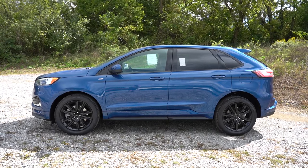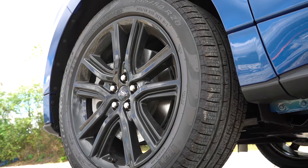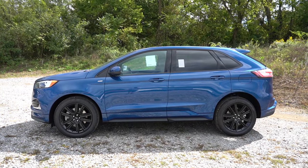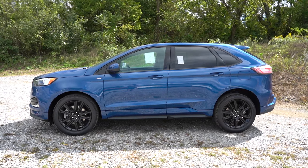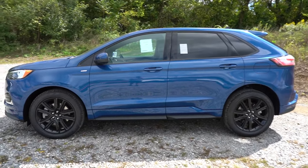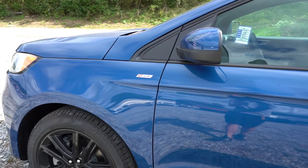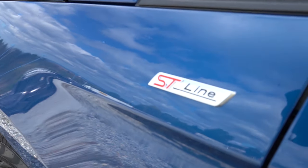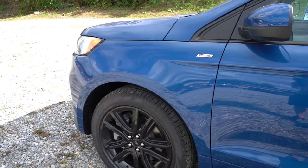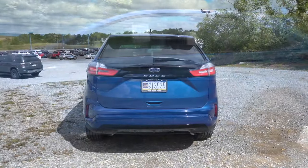Looking at the wheel setup: 18-inch silver aluminum alloys for the SE; 18-inch silver double five-spoke alloys for the SEL; 20-inch gloss black alloys for the ST Line — what you're looking at now; 19-inch aluminum alloys for the Titanium; and specific 20-inch machine-finish aluminum alloys for the ST. Essentially every trim level gets its own particular wheel design. There's also ST Line badging on the front fenders, which looks pretty good.